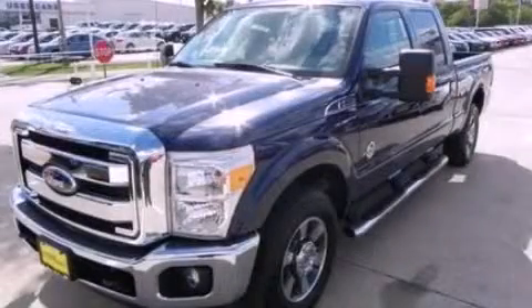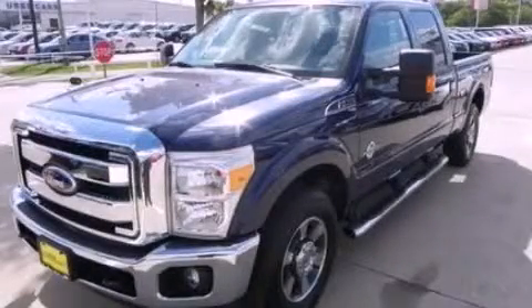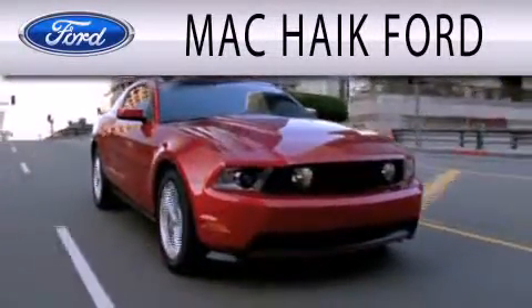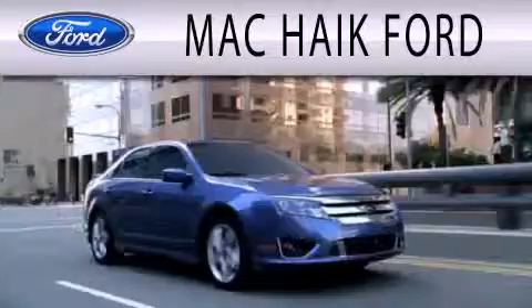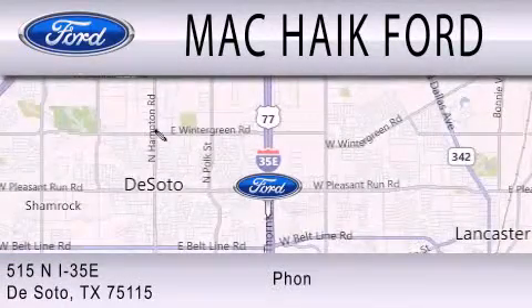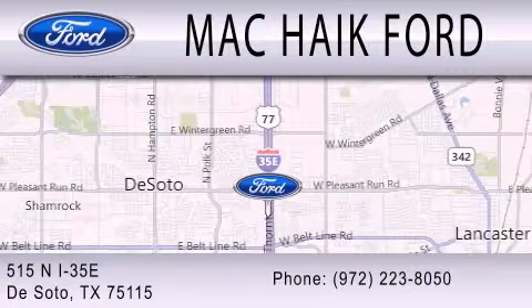Call now to find out how you can own this breathtaking vehicle. Mack Hike Ford is dedicated to doing everything possible to ensure that the experience you have selecting your next vehicle is as pleasant as possible. We are located at 515 North Interstate 35 East in DeSoto.